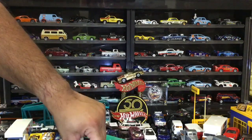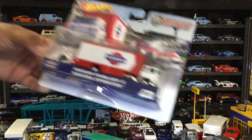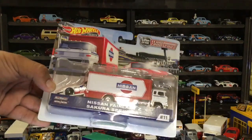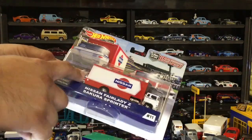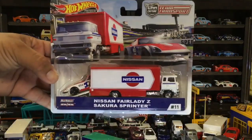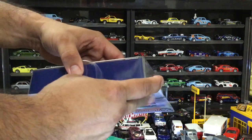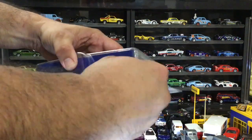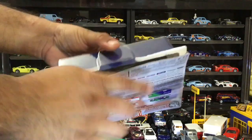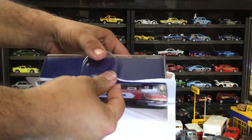The next one I saved for last because I like Nissans, and I had a 240SX — this is the closest to a 240SX. So this is going to be another favorite. I need to go ahead and pull that sucker out.